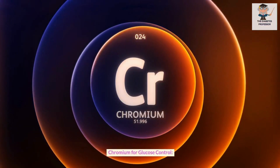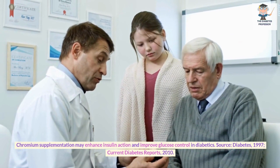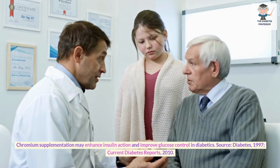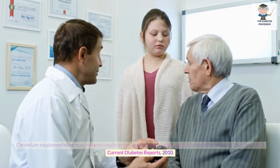Chromium for glucose control. Chromium supplementation may enhance insulin action and improve glucose control in diabetics. Sources: Diabetes, 1997; Current Diabetes Reports, 2010.